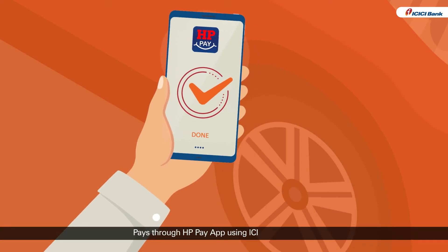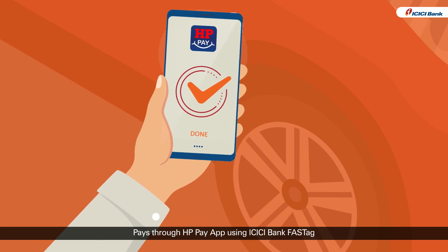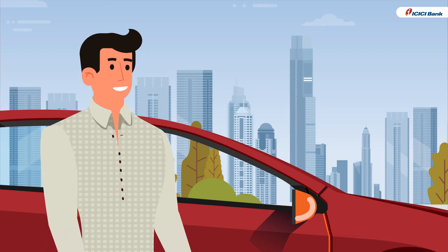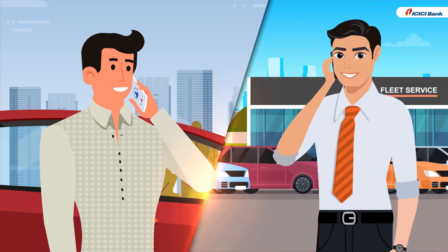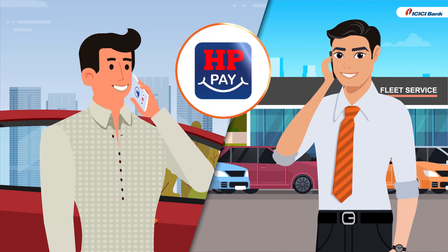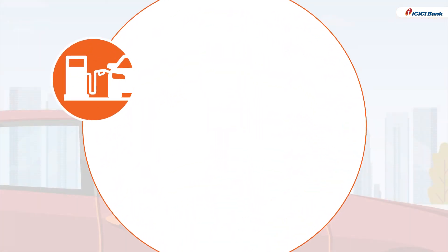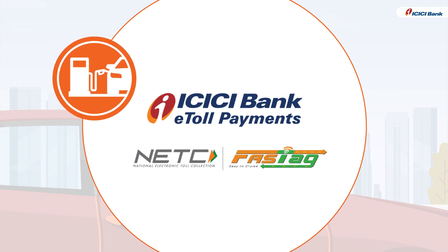Mr. Bhola makes the payment through the HPPay app using the ICICI Bank Fast Tag and is now relieved. He immediately calls his manager and asks him to register all the cars in his fleet on the HPPay app. He now knows how convenient and quick it is to make payments through the ICICI Bank Fast Tag.